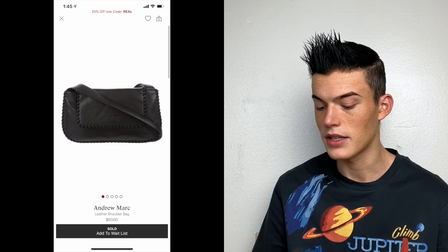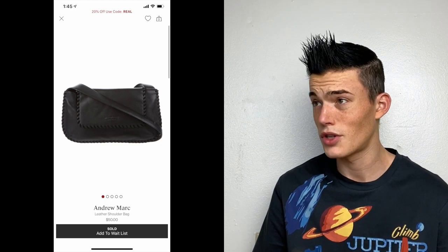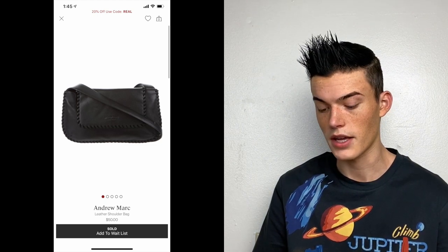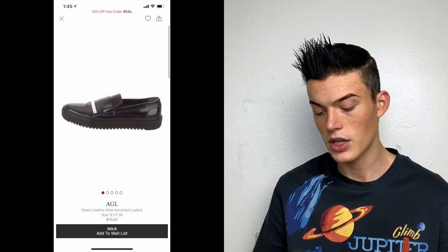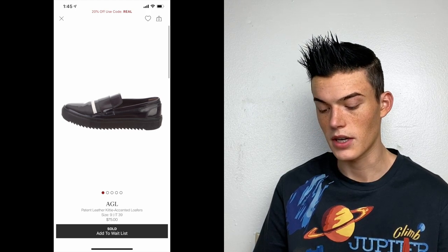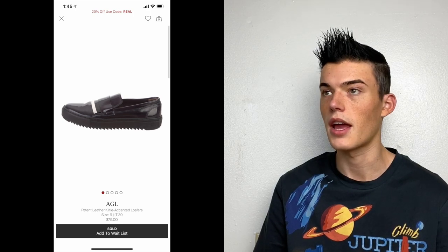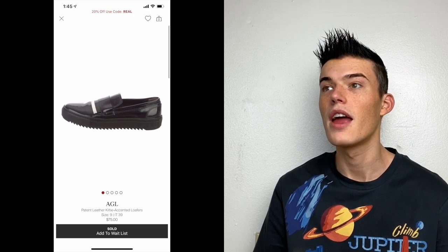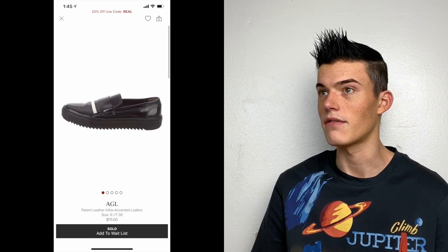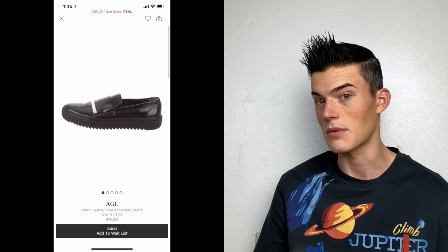Andrew Marc leather shoulder bag — I paid about $2.50 for it. It sold for $35 with the person getting 30% off, and I got $14. AGL patent leather kilty accented loafers sold for $52 with 30% off, and I got $21. I had tried these on Poshmark, eBay, and Mercari forever — they had tons of likes but no one ever bought them no matter how low my offers went. I gave up and sent them to the RealReal, and they sold quickly.